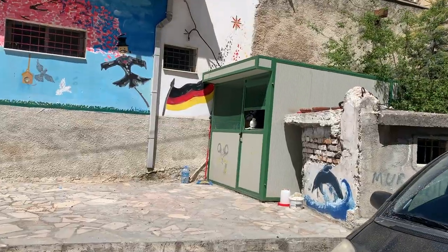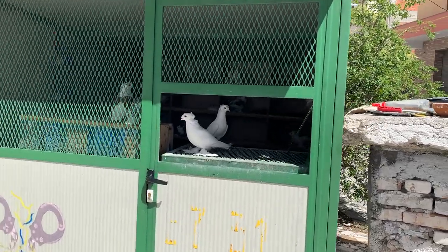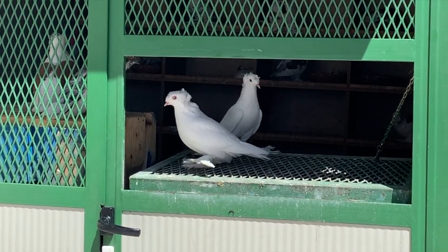I just noticed these birds — they've got feathers on their feet. I've never seen a bird like that. I love that about travel — you see something new every day. Why are these birds here? Why is there a German flag? Why do the birds have feathers on their feet? We'll never know, nor do we really need to, but it is a mystery.